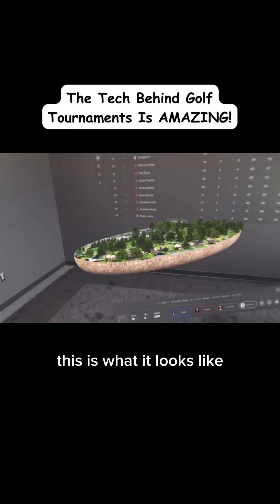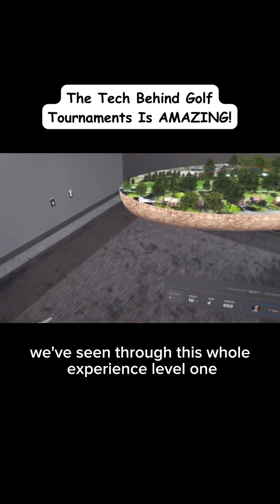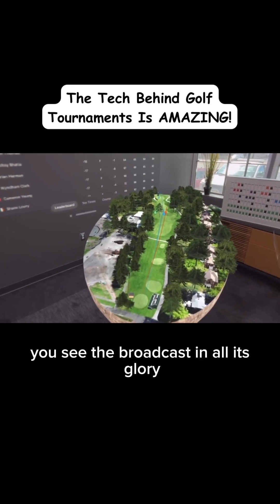As this tournament is actually happening, this is what it looks like. It's basically a combination of all the technologies we've seen through this whole experience — level one, two, and now three. You see the broadcast in all its glory.